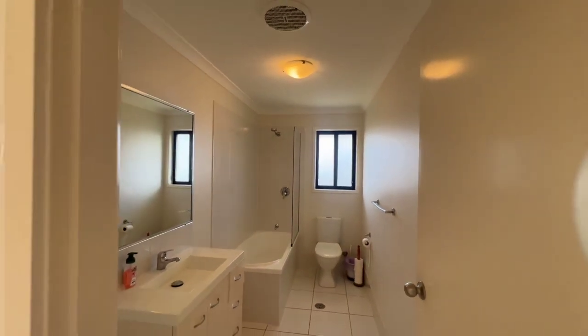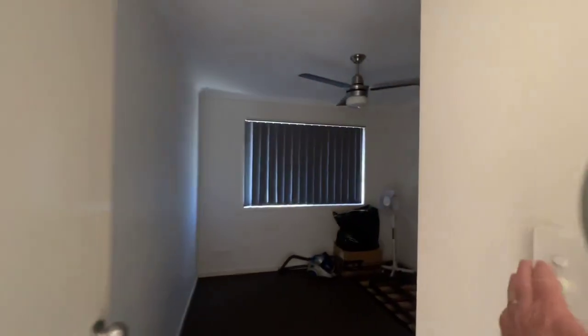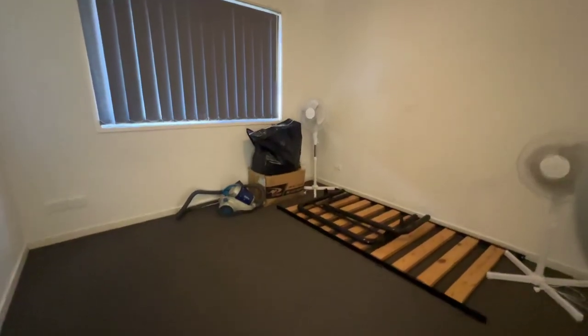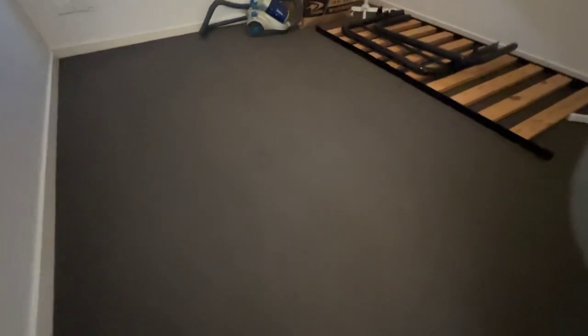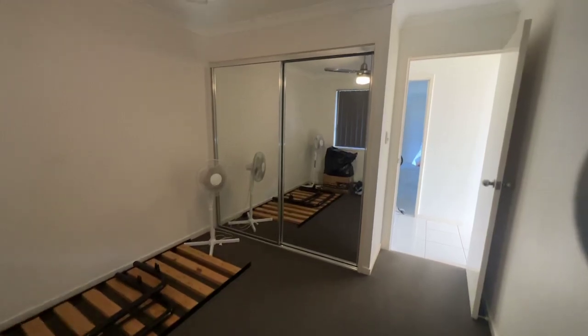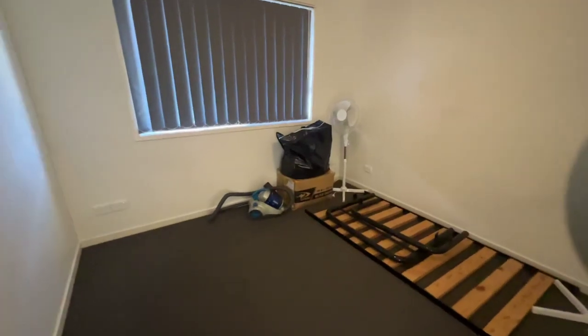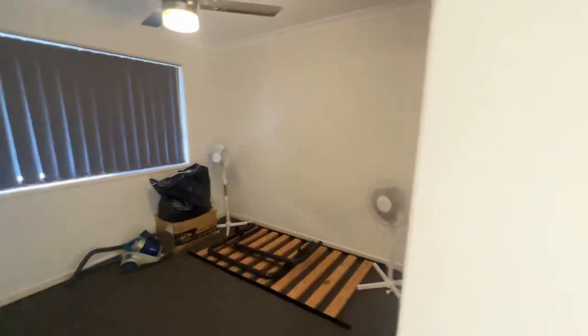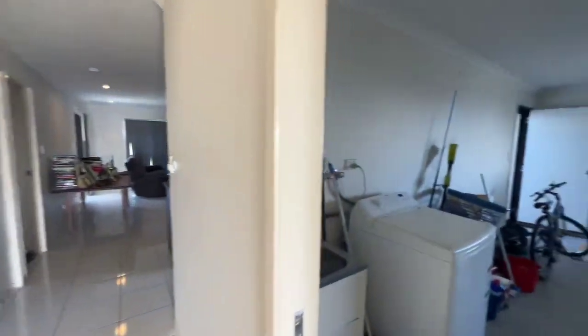This is the second bedroom just here — it's a decent size, good carpets. You've got the built-in just there, mirrored built-ins, with a stainless fan. There are quite a number of power points in here as well, as you can sort of see.